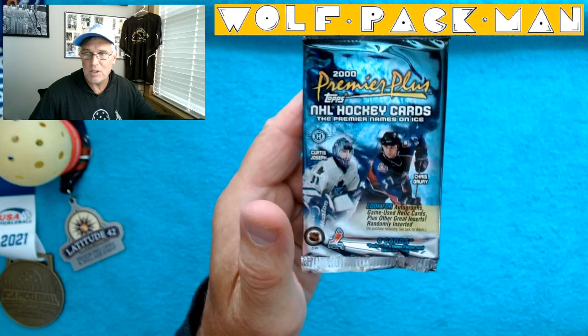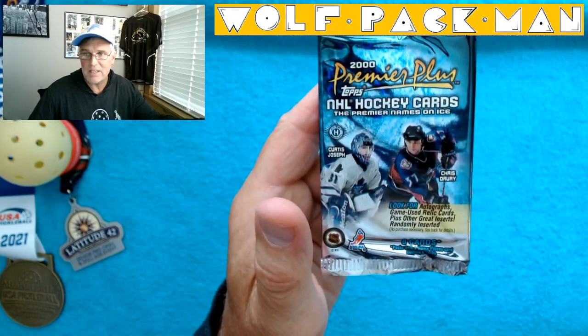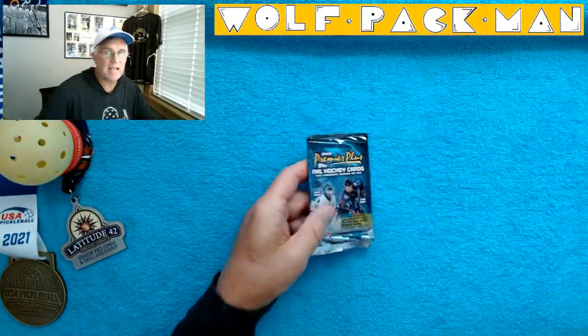You got Cujo, Curtis Joseph, and Chris Drury on the front. Autographs and game-used relics and other cool inserts. Eight cards are in this hobby pack.